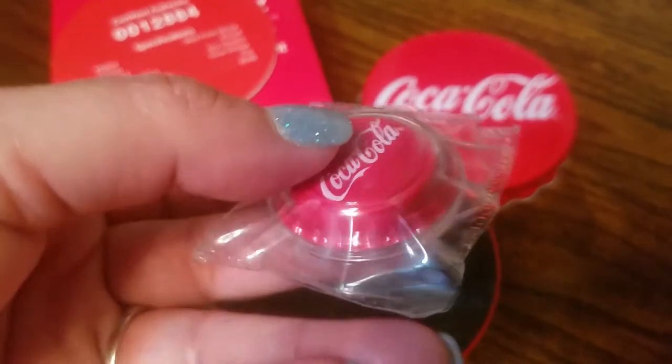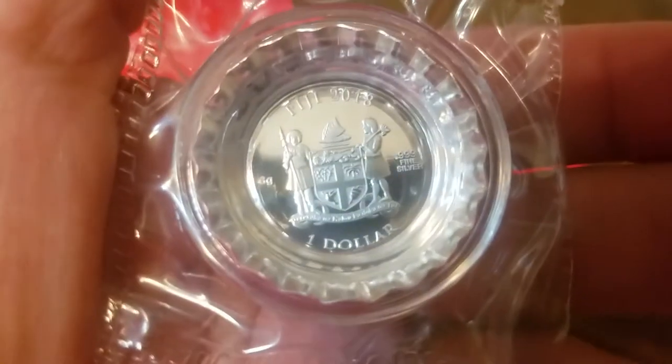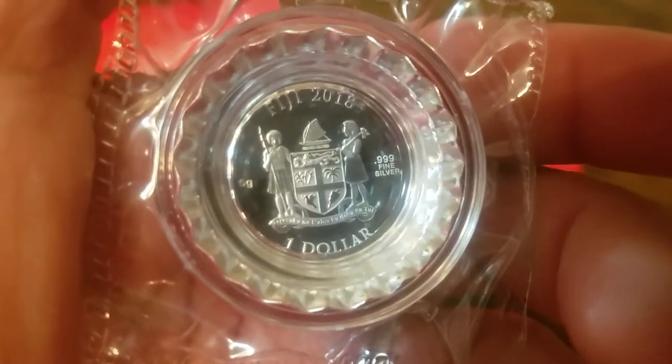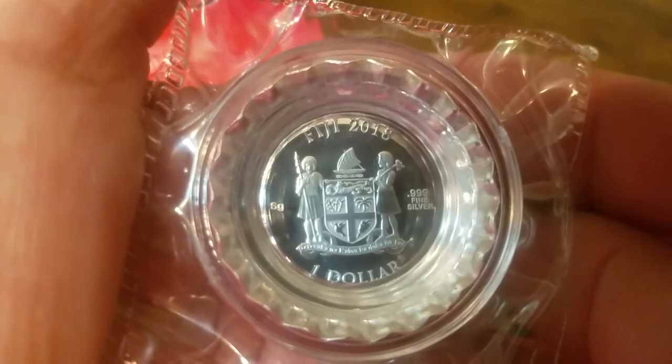The planchette was bent to make it look like an actual bottle cap. But if we look at the reverse side, it does say Fiji 2018. On the left, 6 grams of 99.9 fine silver, $1 denomination.